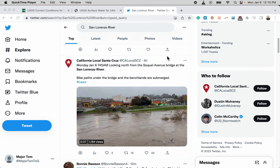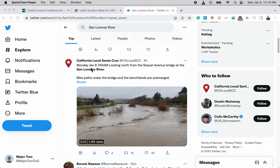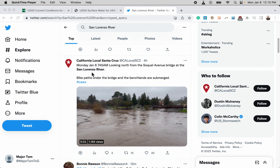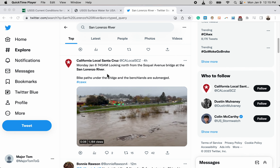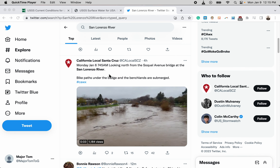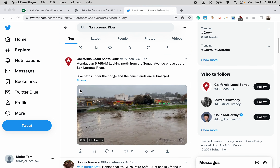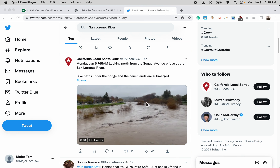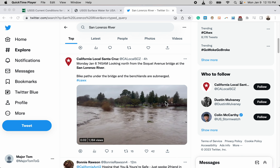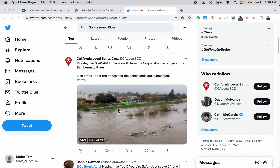It's 12:15 PM Pacific Standard Time. Wanted to get a quick screencast recorded on the flooding situation on the San Lorenzo River, Santa Cruz County, California. We can see that it is absolutely at flood stage — it's out of its banks in certain areas, not completely out of its banks in downtown Santa Cruz, but it's definitely getting up there.